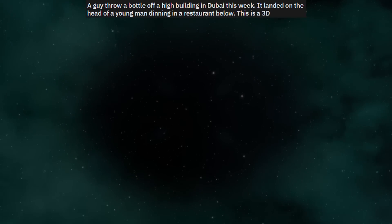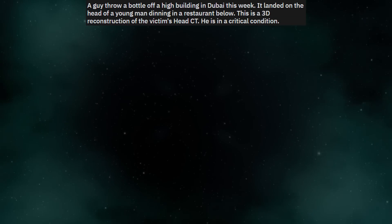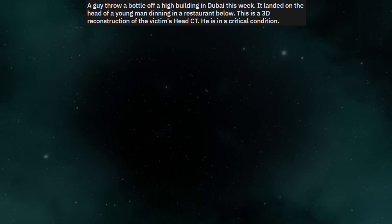A guy threw a bottle off a high building in Dubai. It landed on the head of a young man dining in a restaurant below. This is a 3D reconstruction of the victim's head CT. He is in a critical condition.